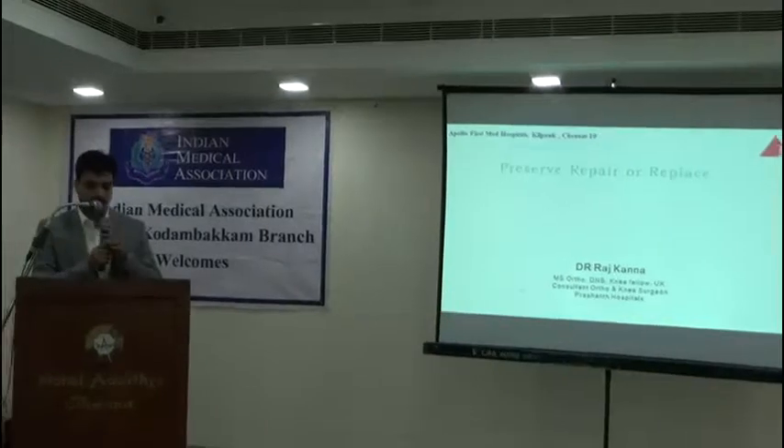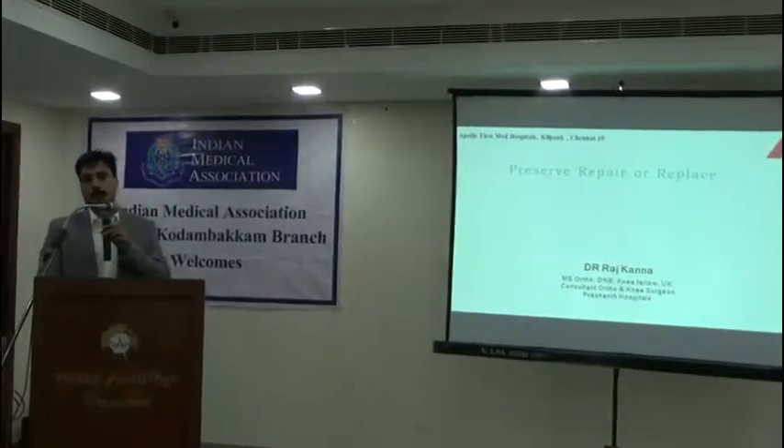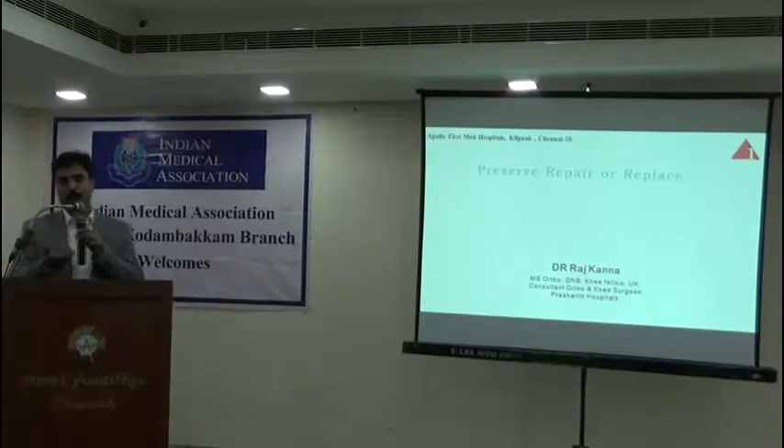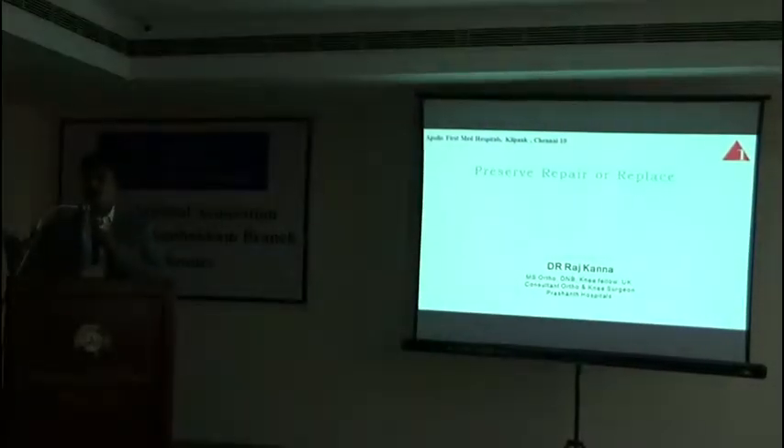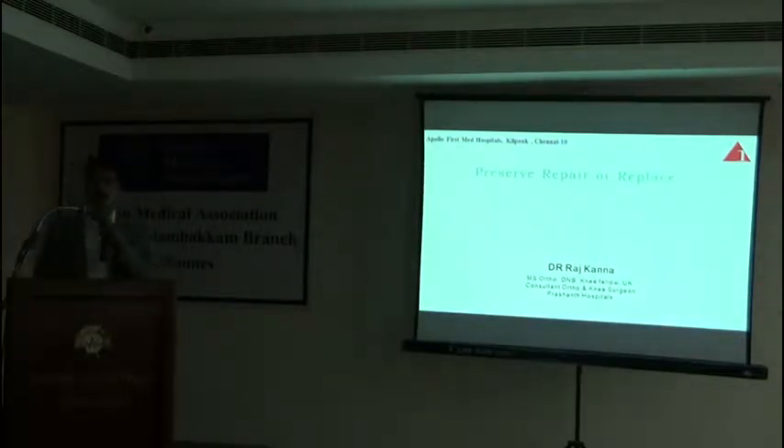Knee problems are very common. As I am speaking, many of them might have this knee problem. Some of them related to your family may have knee pain or knee arthritis. So it's not a wonder — it's there in every other family. And we know treatment for knee pain has been there from olden days, age-old days.